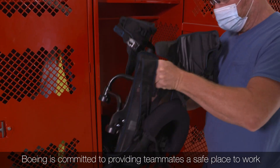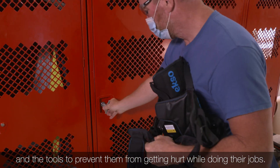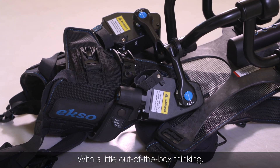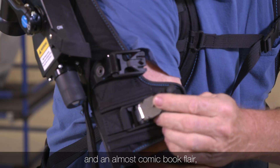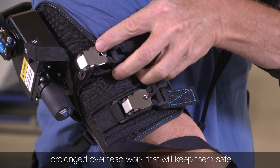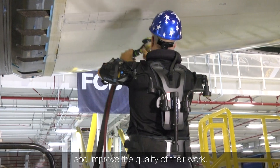Boeing is committed to providing teammates a safe place to work and the tools to prevent them from getting hurt while doing their jobs. With a little out-of-the-box thinking, applying cutting-edge PPE technology and an almost comic book flair, Boeing came up with a solution for teammates performing prolonged overhead work that will keep them safe and improve the quality of their work.